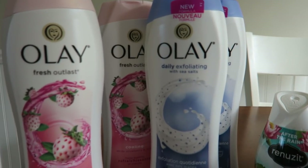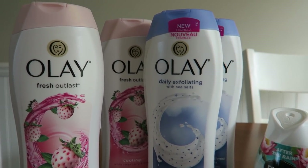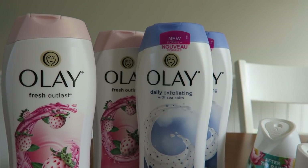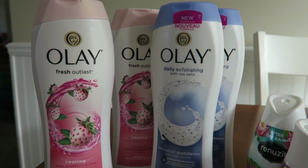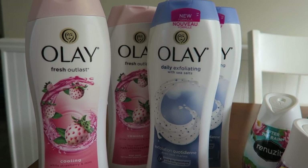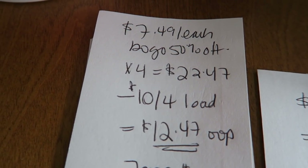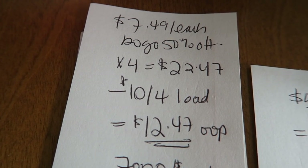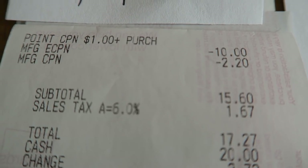So here it is guys — I picked up four of these body washes. The Sense is White Strawberry and Mint Cooling, then an exfoliating one with salts inside, and it's the 22 fluid ounce, so they're the pretty big ones. These are buy one get one 50% off this week. At $7.49 with the BOGO 50% off it was $22.47, and the $10 off loadable coupon came off.